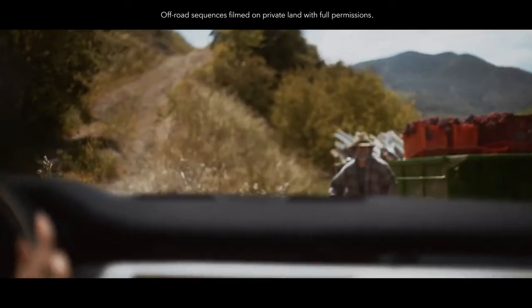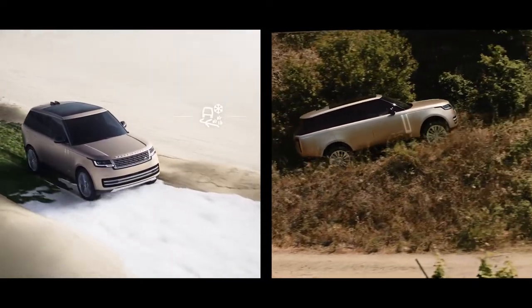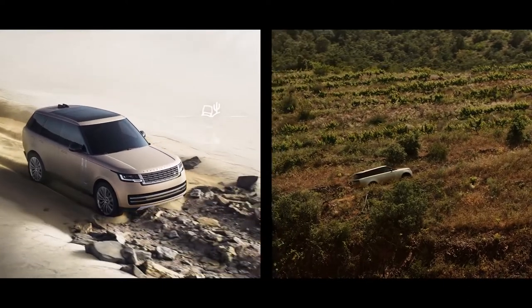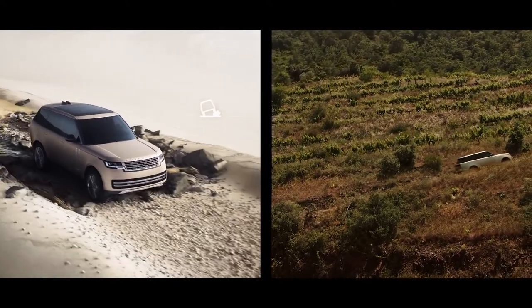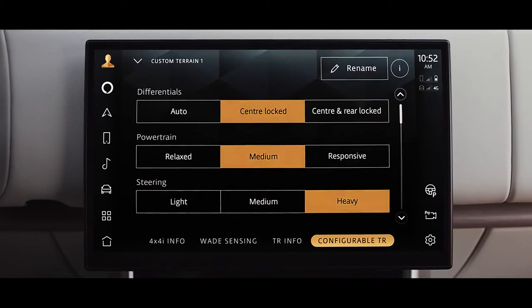The award-winning and patented Terrain Response 2 system automatically detects, selects and deploys the optimum vehicle settings. Alternatively, you can manually choose one of the six programs for different terrains. And with configurable terrain response, you can fine-tune the settings.